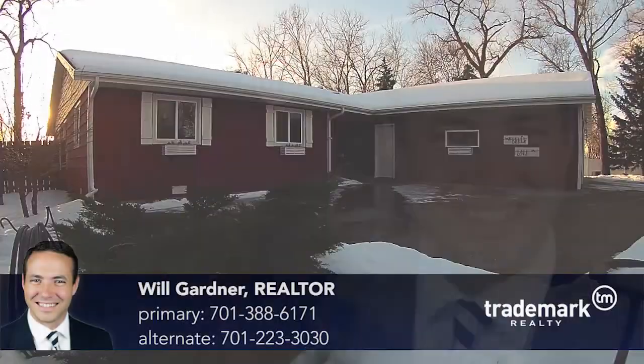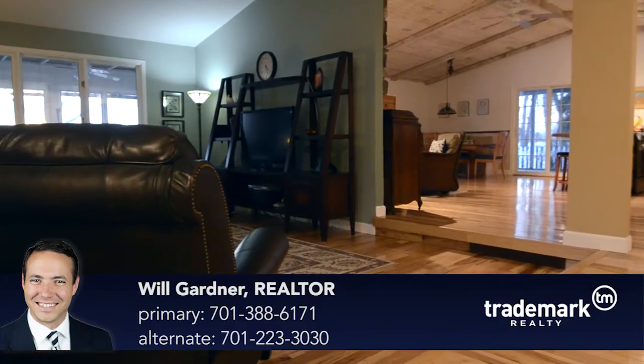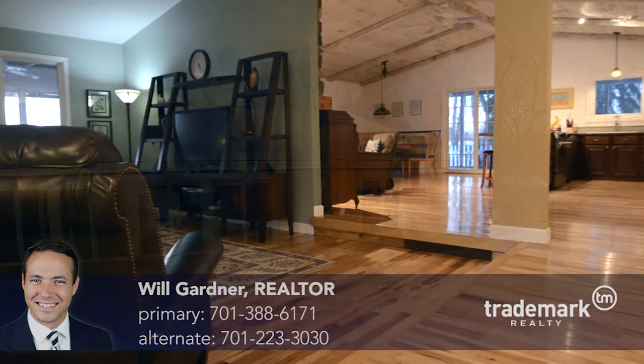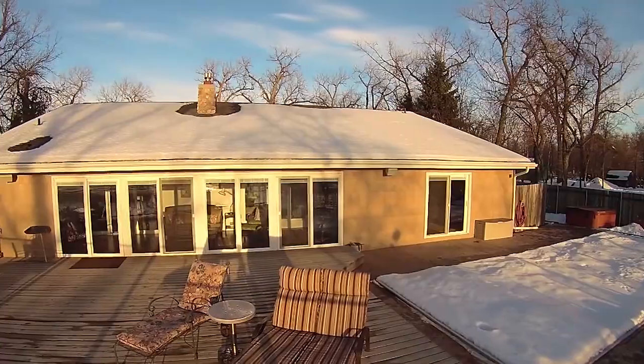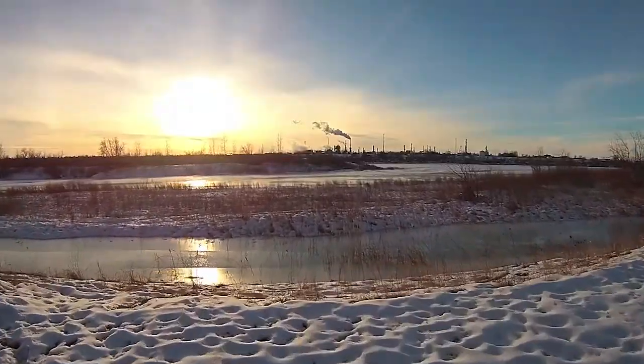Enjoy easy living right on the river with a spacious 2,700 square feet, all on the main level. Like to host? How about a beautiful in-ground pool and hot tub overlooking the Missouri? How about access to an island and the river from your backyard?